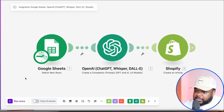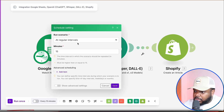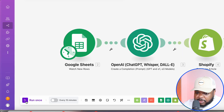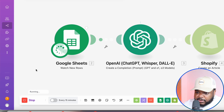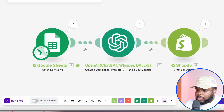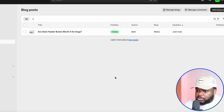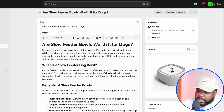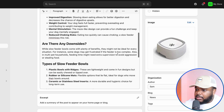You can set this AI agent to work automatically by telling it to monitor the Google Sheet every 15 minutes, every day, or however often you want. Just to give you an example of how it works, I'm going to click 'run once' — it shouldn't take more than a few seconds. If I go back over to the Shopify store and refresh the page, we can see there's a brand new blog article that's been published and formatted correctly.